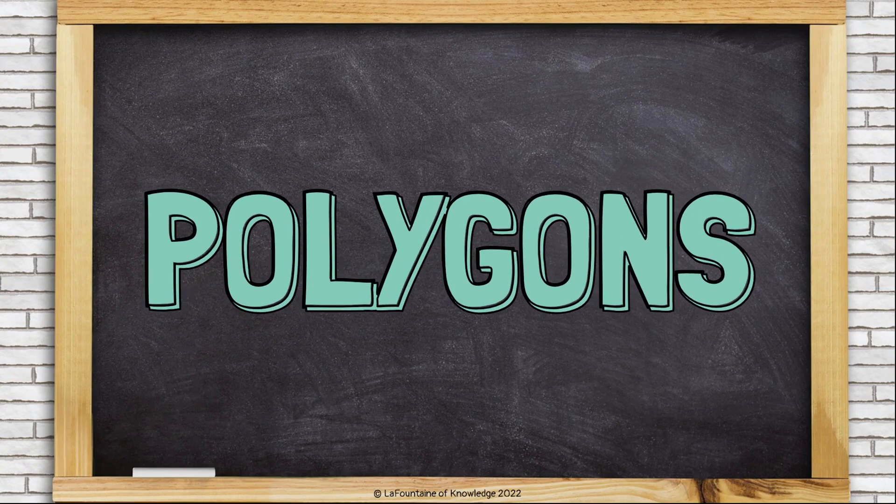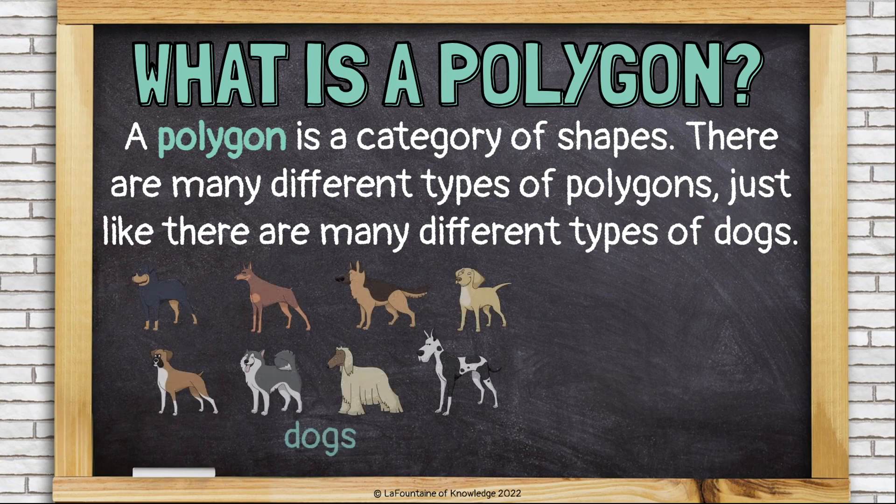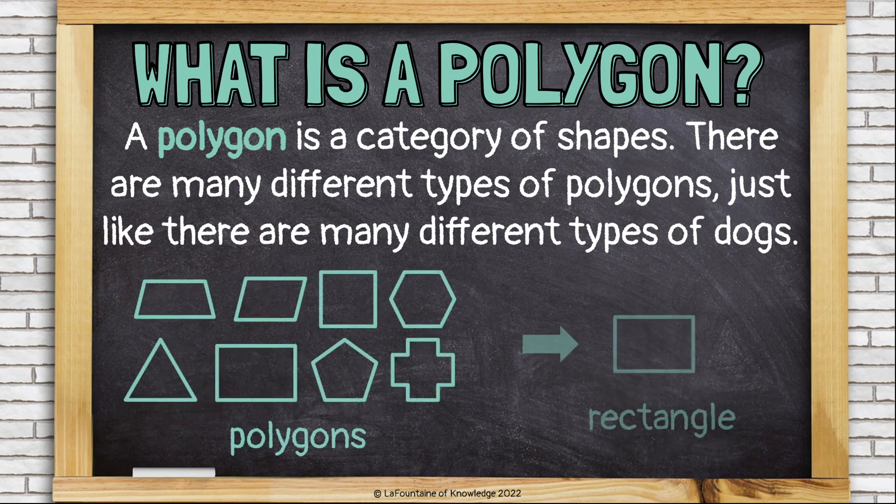Let's talk about polygons. What is a polygon? A polygon is a category of shapes. There are many different types of polygons, just like there are many different types of dogs. A German Shepherd is a type of dog. A rectangle is a type of polygon.